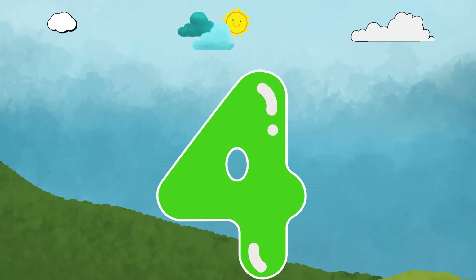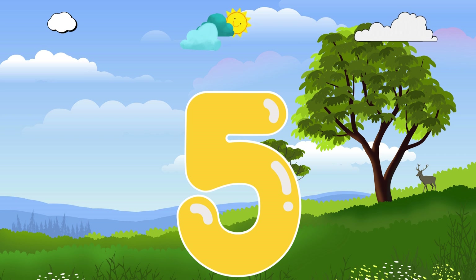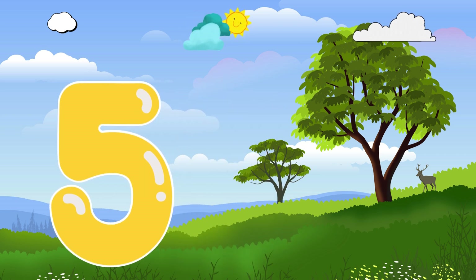Here comes number 4. Hello. I'm number 4. I love squares with four sides. And here's number 5. Hi! I'm number 5. Let's high-five!